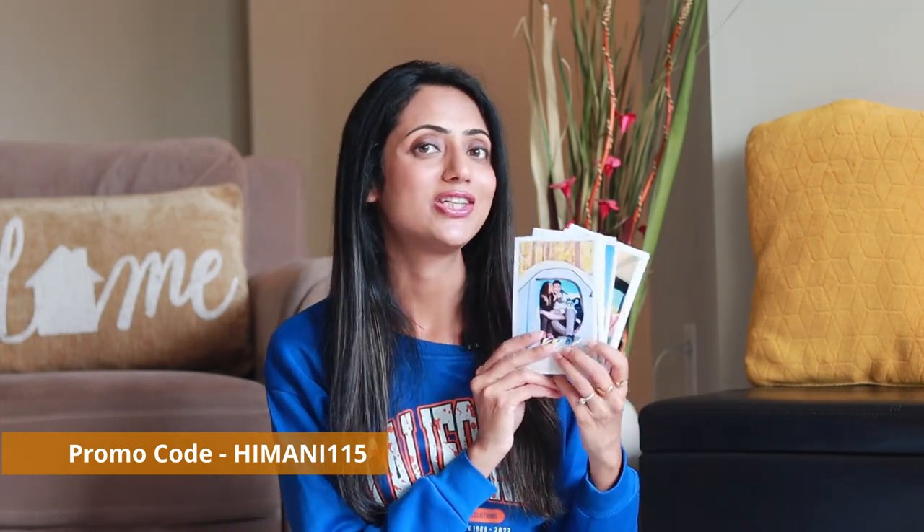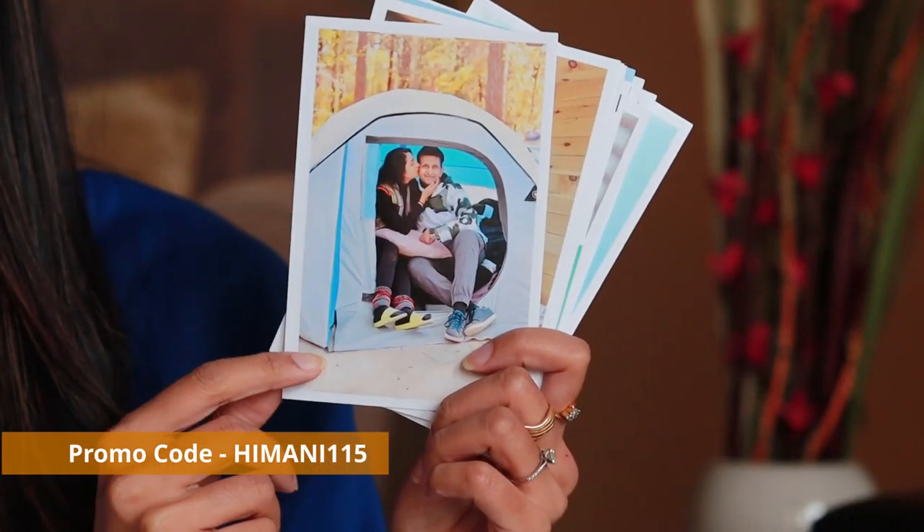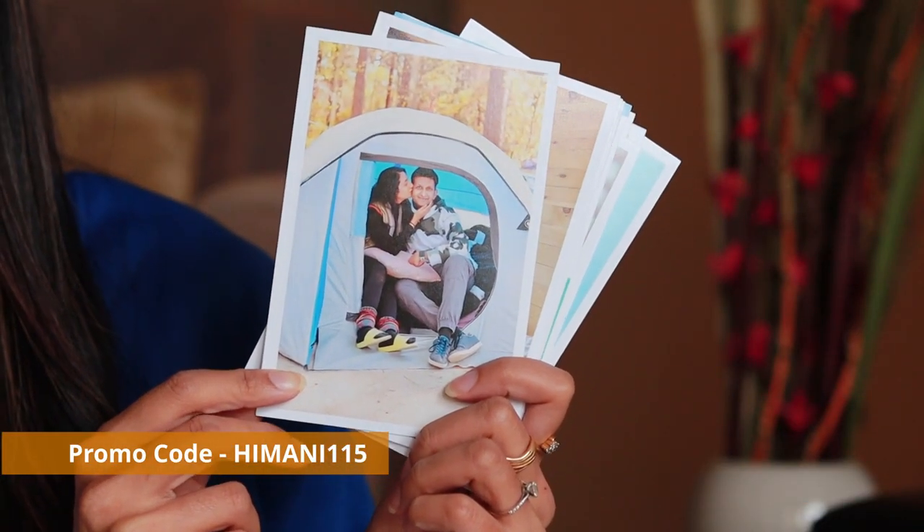I'm just quickly going to go and grab the pictures that I printed to show you guys. Here are the pictures of some of my favorite travel memories with my husband Ashish. This one is from our first camping trip together — it was very cold and we couldn't sleep the entire night because it was our first time sleeping in a tent, but it's a trip we'll always remember.